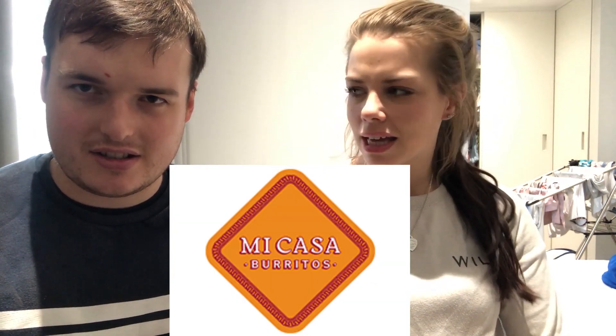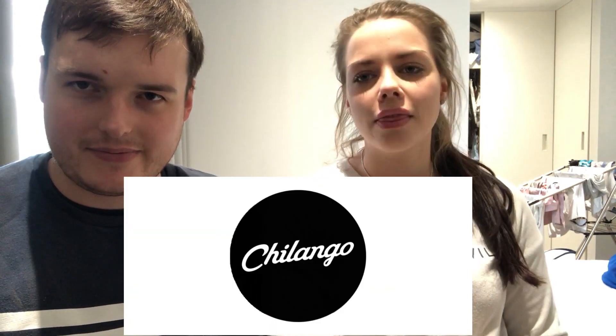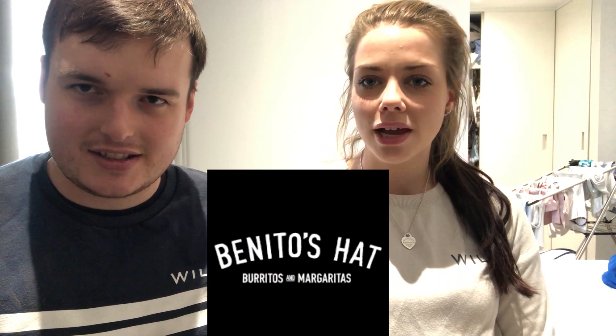Right guys, so today we're going to try out three different burrito places in London. First we're going to go to Liverpool Street where we found two burrito places — one's Mikasa and the second is Chilango. Then we're going to go over to King's Cross and go to a place called Benito's Hat. So let's go.